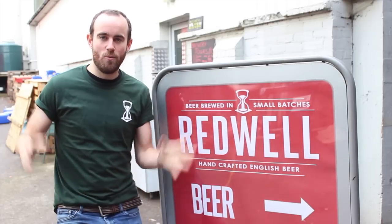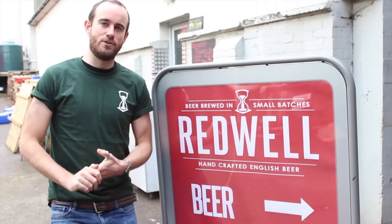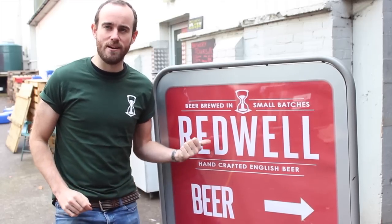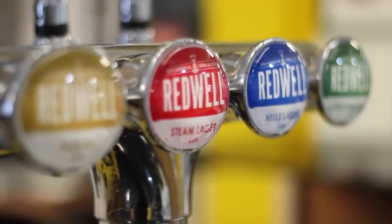Hi guys, welcome to the Craft Beer Channel and welcome to yet another industrial estate. Today I've come out to the freezing cold Norwich, just north of London. I'm here today because they produce something very special — they produce a steam lager.